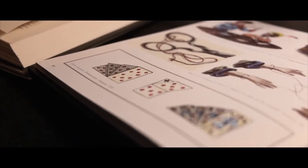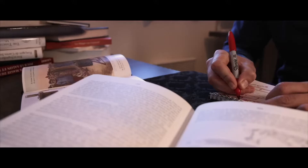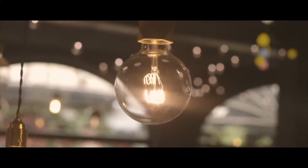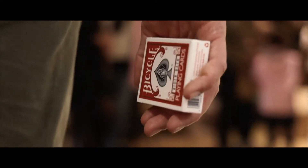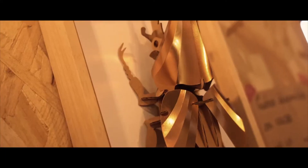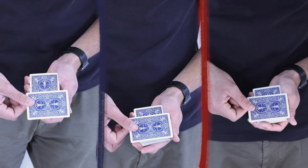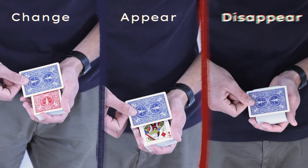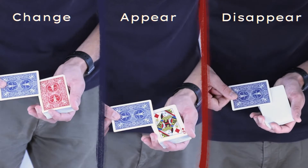Color change is one of the oldest puzzles in card magic. Color Fool is our solution to this problem. With this method you'll be able to make a card change, appear, or disappear with one single gimmick in an insanely